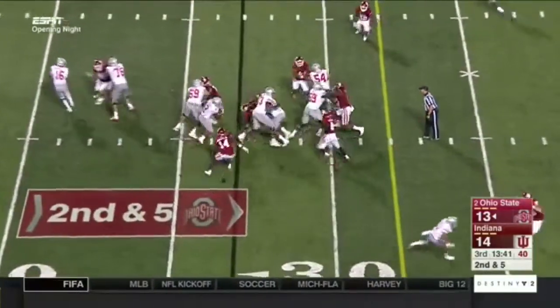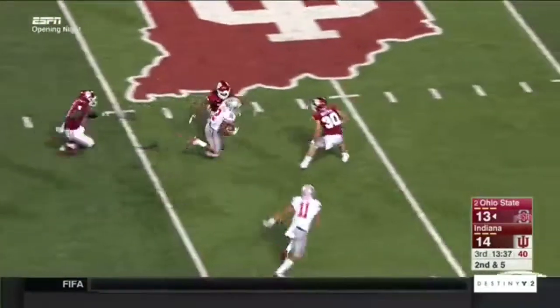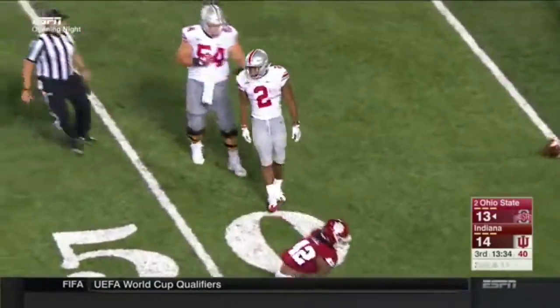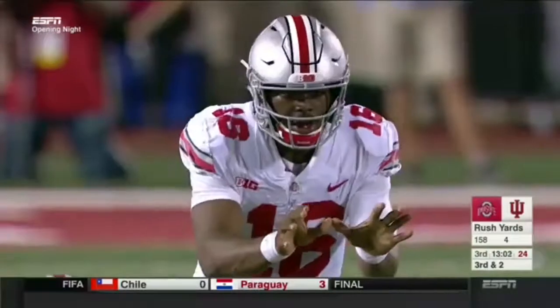Second and five. Barrett gives it to Dobbins this time — and Dobbins, tough to bring down, is out into the open and to midfield, finally tackled at the Indiana 49. Wow. It's an impressive run. The Buckeyes carrying the football tonight for this Ohio State offense.